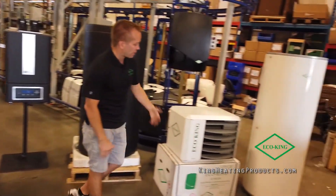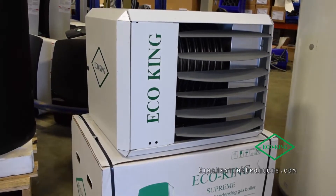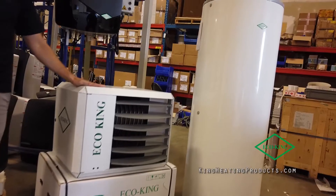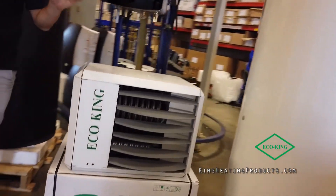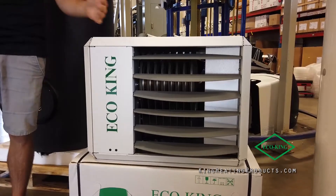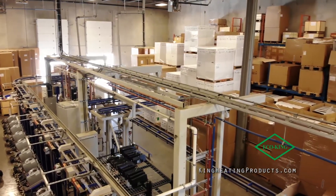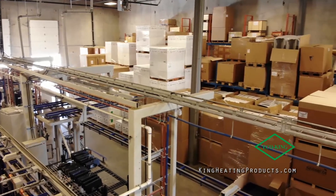We also have high-efficient unit heaters right here. This is our smallest one — it's 50,000 BTU. It goes up to 250,000 BTU with size increments in between. Really nice product, almost like a boiler essentially. It has all the controls on the inside like a boiler, but it's a unit heater, so it will heat up a warehouse like we have here.